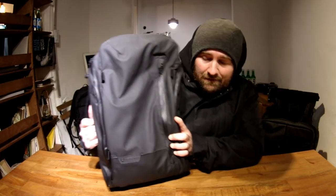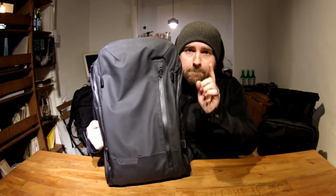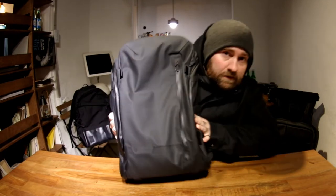Today we're going to talk about this guy. It's maybe the best modern daily carry bag I own. Let's get into it.